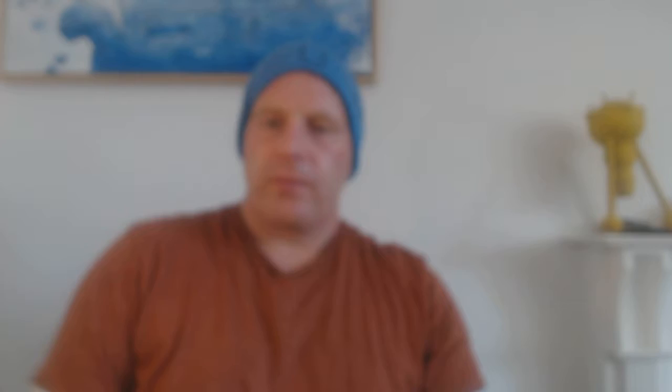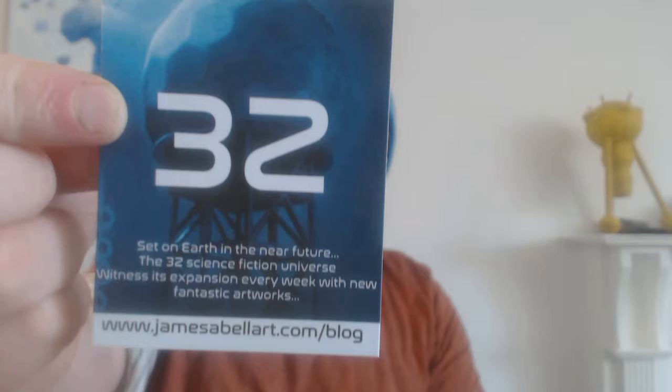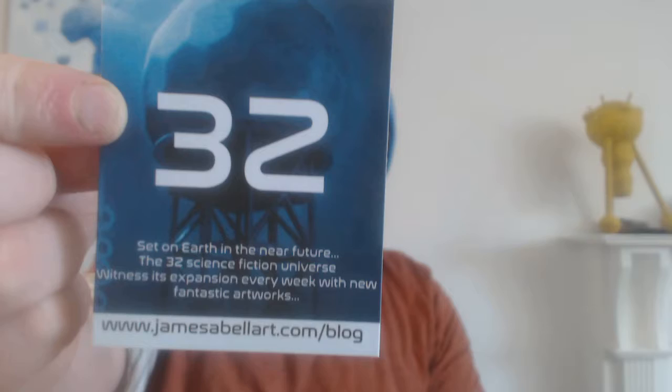If you're interested and don't know what I'm doing, you can check out my blog. It's the 3Z universe, set on earth in the near future. The 3Z science fiction universe gets new fantastic artworks every week at my website jamesabelart.com/blog. In about two months there'll be a really cool product coming out of it, so be sure to follow me, sign up on my newsletter, or subscribe on YouTube to stay notified.